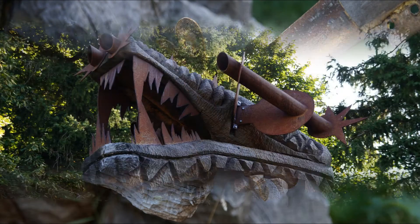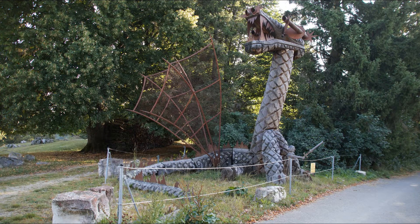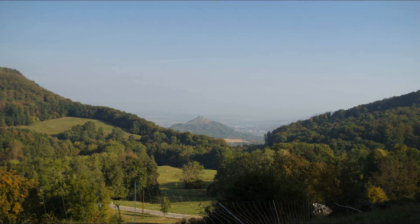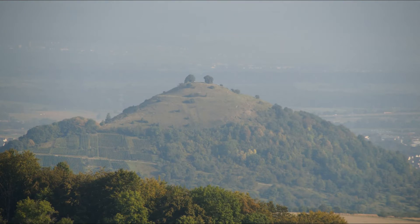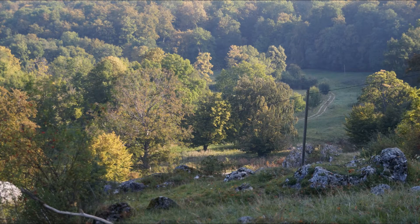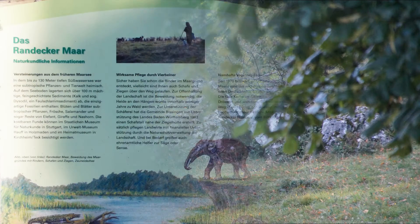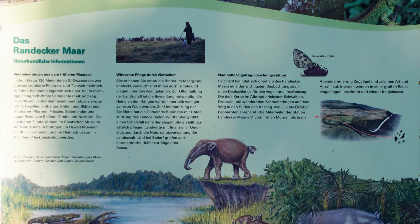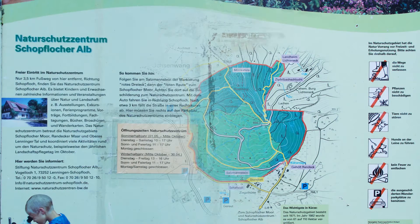Ein gar gruseliges Monster. Die Limburg. Das Randegger Mar ist ein ehemaliger Vulkanschlot, der vor rund 17 Millionen Jahren entstand. Das Mar ist ein nationaler Geotop. Im Jahre 1990 wurde das Randegger Mar mit der Zipfelbachschlucht mit einer Gesamtfläche von 110 Hektar als Naturschutzgebiet ausgewiesen.